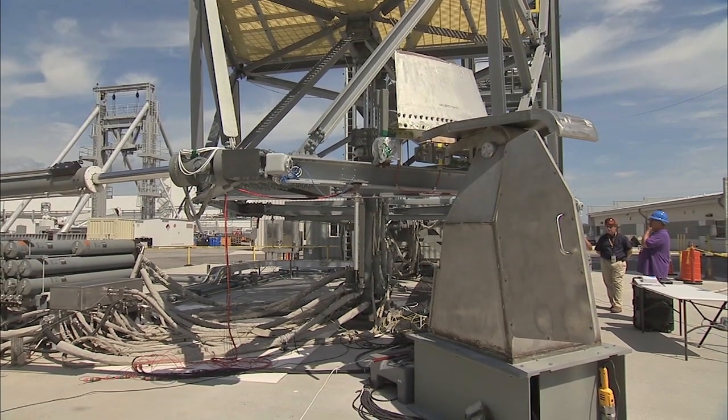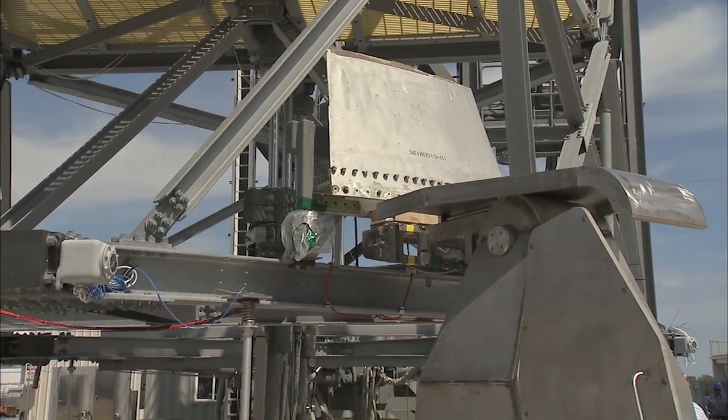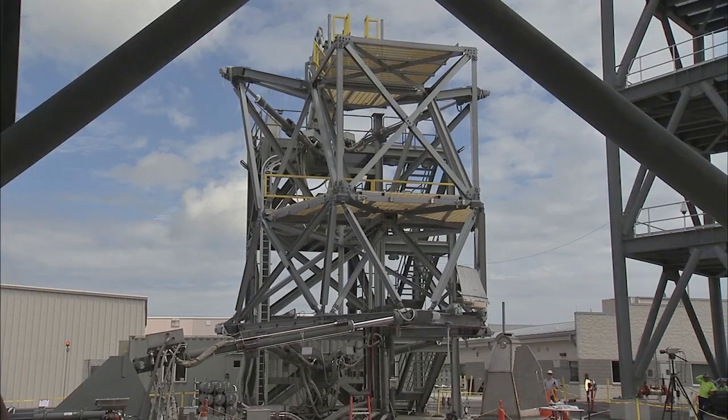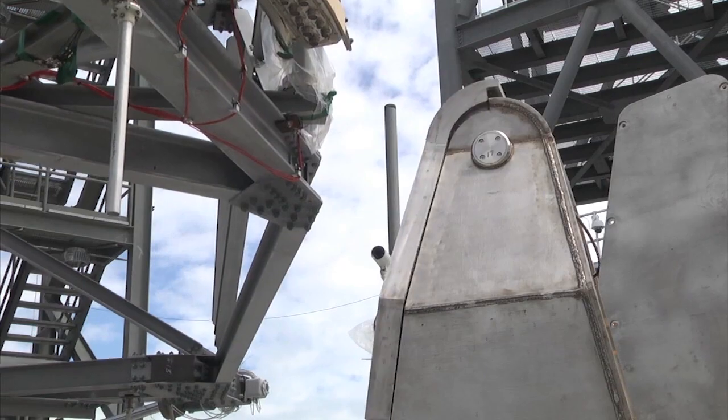Working with arms and fittings that will be installed on the ML, specialized testing rigs ran complicated evaluations to see if the new designs will be up to the task of supporting the SLS rocket for future deep space journeys starting in 2018.